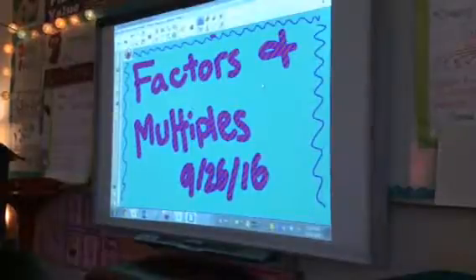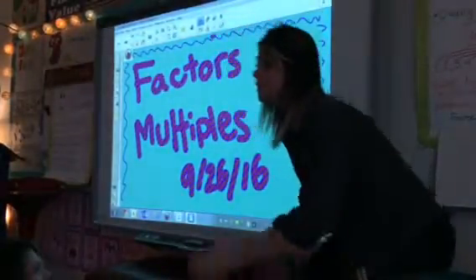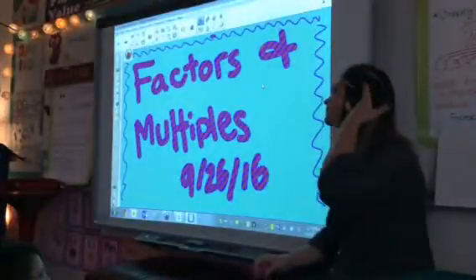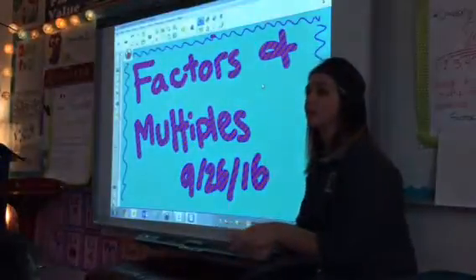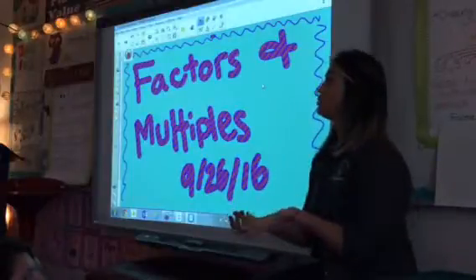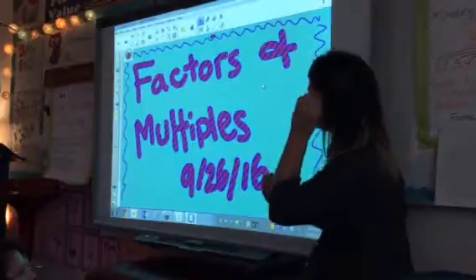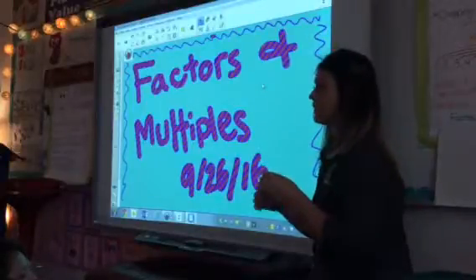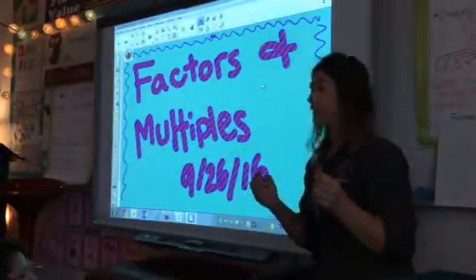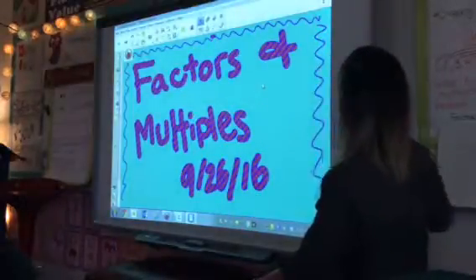Today we're taking on dealing with factors and multiples. Since our next unit is going to be over literally multiplying, you need to know the basics of multiplying. You need to ensure that facts are something that we're studying — facts of twos all the way through twelves are something you've done in the past.